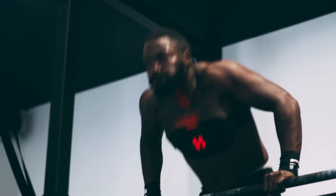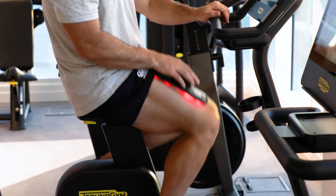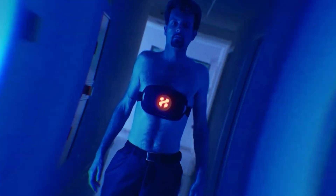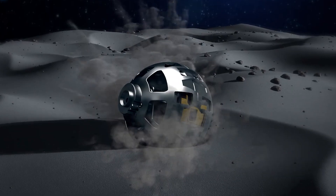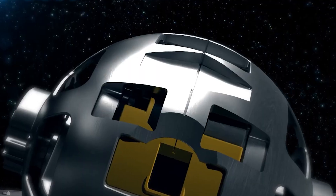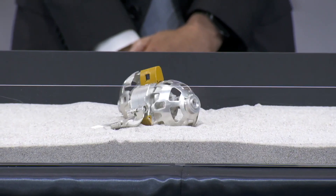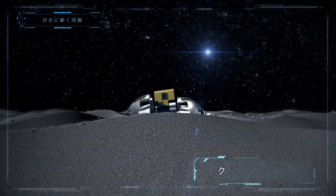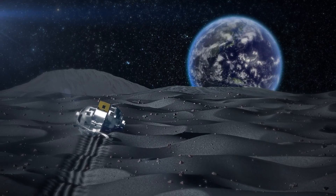As you stretch and strengthen with LumaFlex Body Pro, you'll find fitness can be both high-tech and highly engaging. Let's take a giant leap to the Japan Aerospace Exploration Agency's Lunar Excursion Vehicle 2. This lunar vehicle represents a significant stride in space exploration, designed for navigating the moon's challenging terrain and equipped with advanced technology for lunar surface missions.